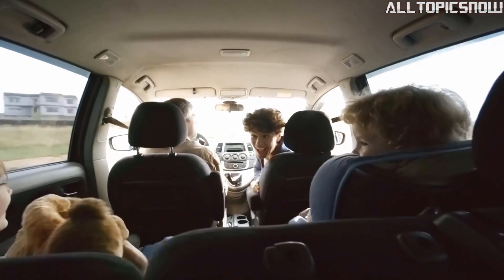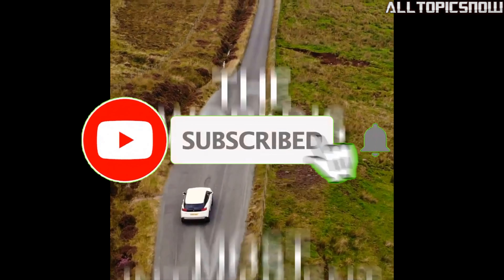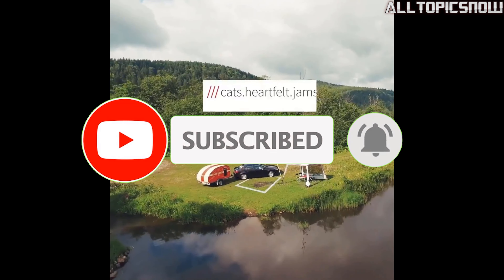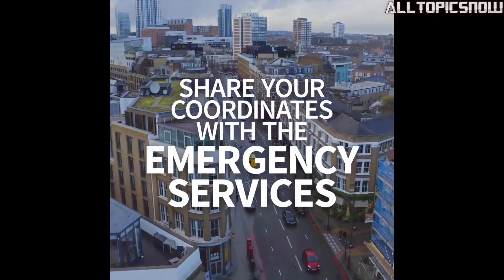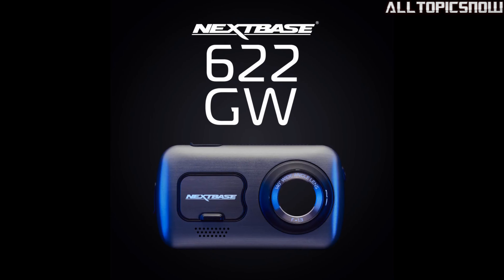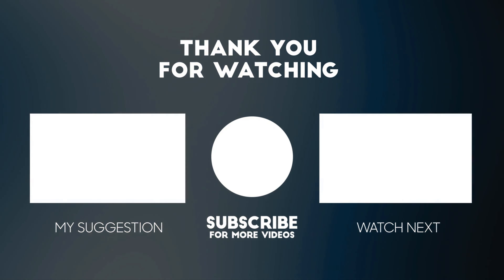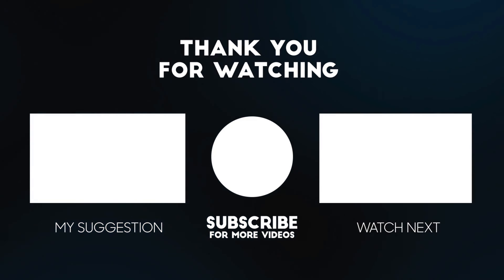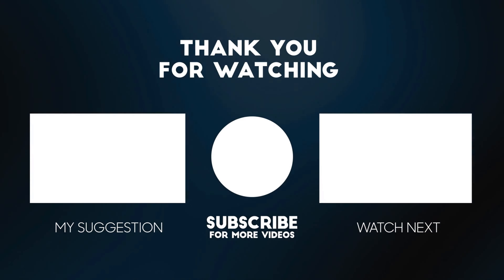Thank you for joining us on this journey through the top 5 best dash cams of 2023. We hope you found this information valuable and informative. Remember, investing in a dash cam is a great way to ensure your safety and capture important moments on the road. If you enjoyed this video, don't forget to give it a thumbs up and subscribe to our channel for more exciting content on automotive technology. Stay tuned for future videos where we explore the latest innovations and gadgets that will revolutionize your driving experience. If you have any questions or suggestions, please leave them in the comments below — we love hearing from our viewers. Thank you again for watching, and we'll see you in the next video. Drive safely and stay connected.